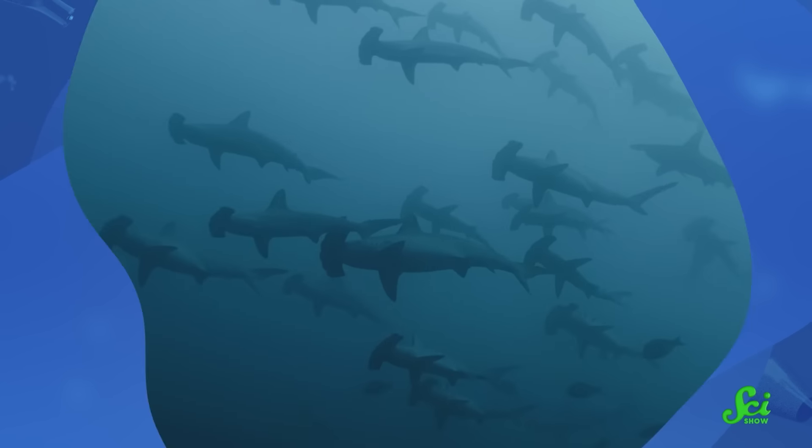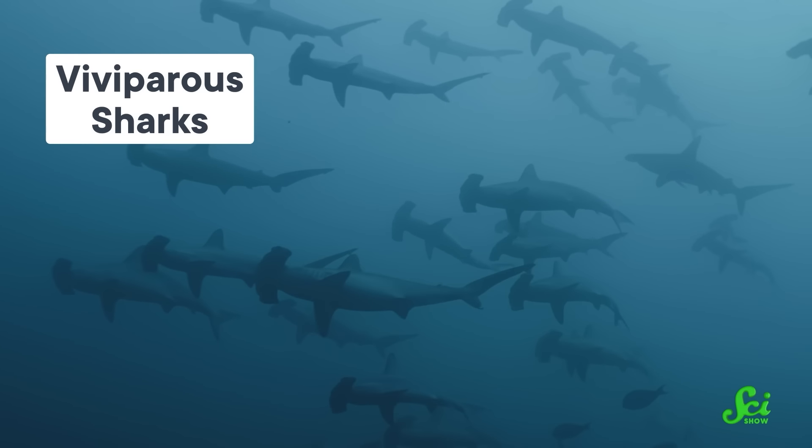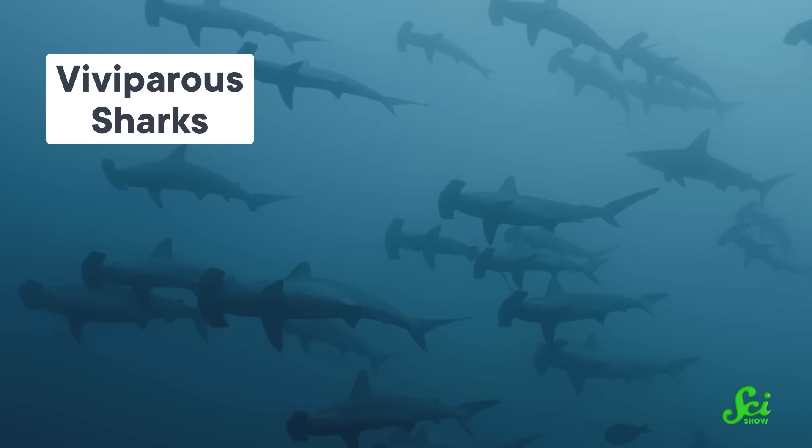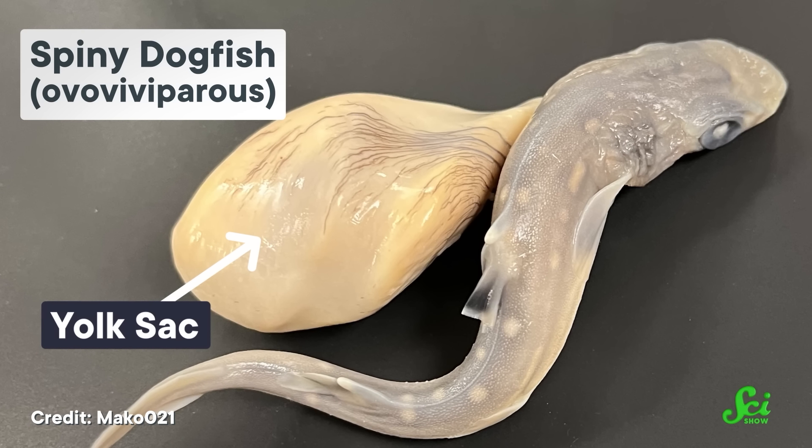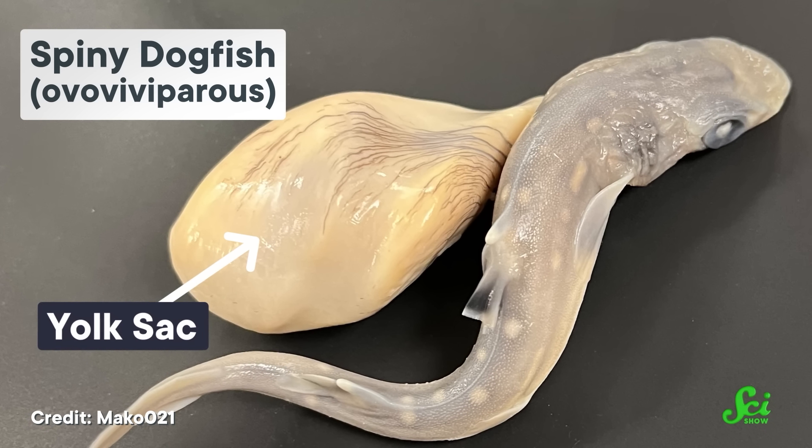Here's the thing, though. Umbilical scars aren't unique to mammals, let alone mammals that grow placentas. For example, viviparous sharks are sharks that give birth to live young. Their babies start out attached to a yolk sac, which, unlike a placenta, is a finite nutritional resource. And sometimes, that resource runs out before the babies are ready to be born.